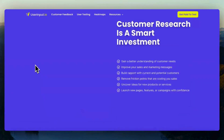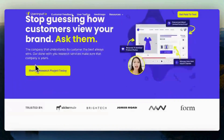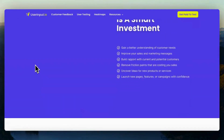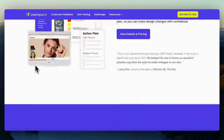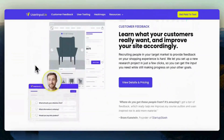Browse the available tasks or opportunities to provide feedback. These could be descriptions of websites, apps, or specific features that clients want feedback on. Claim tasks that match your interests or expertise — tasks are usually claimed on a first-come, first-served basis.